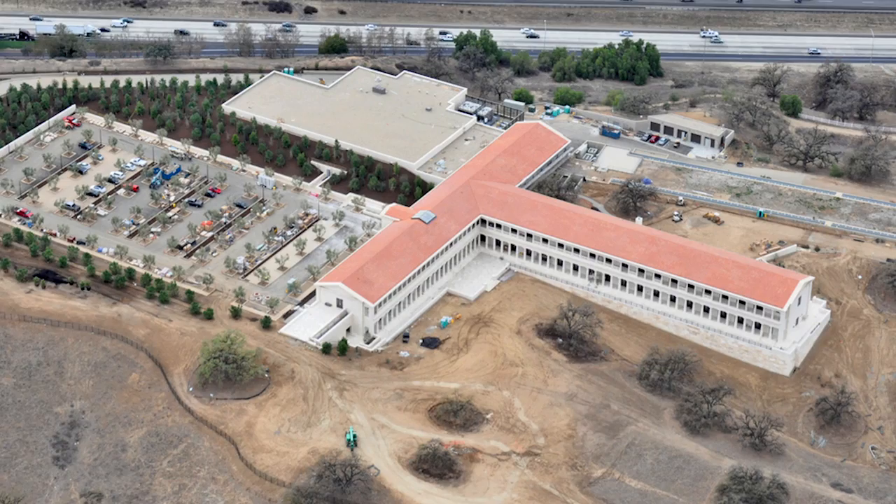My name is Ryan Huff. I was the senior project manager for the Phi STOA project. Morley Builders recently completed the construction of the Phi STOA project in Santa Clarita.